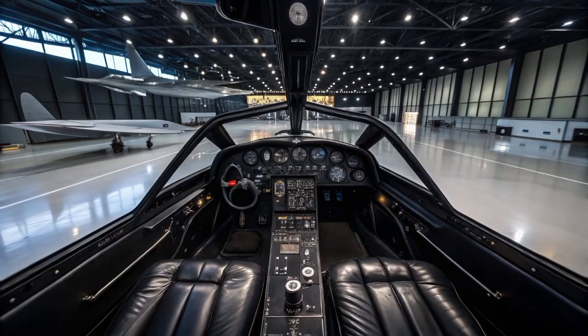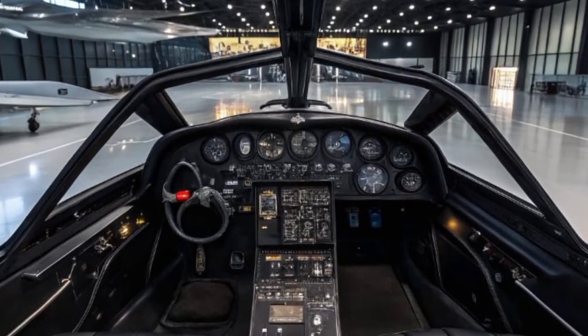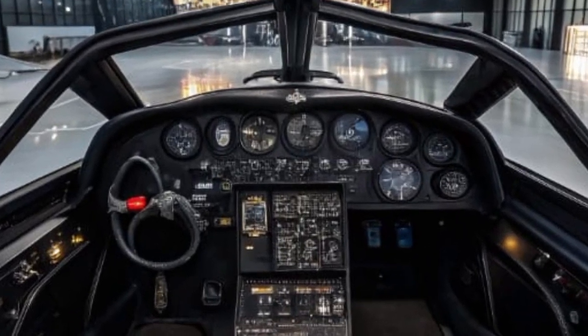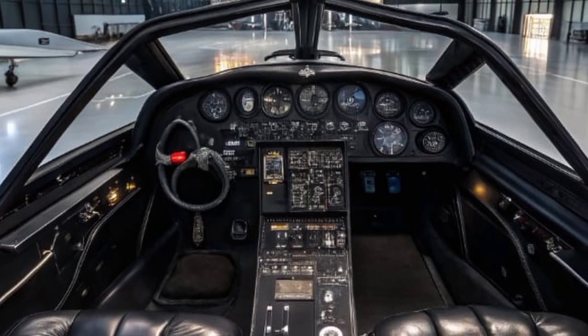The year is 2025, and one of the most iconic aircraft in aviation history, the SR-71 Blackbird, has returned — not as a mere tribute, but as a modern, futuristic force to be reckoned with.